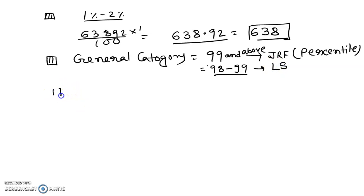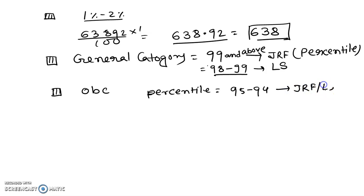Now, for reserve category — like OBC candidates — if you have 95 to 94 percentile, then you have a chance, either JRF or LS. And if you belong to SC or ST category, then you must have almost near about 90 percentile, and then you have a chance for JRF.